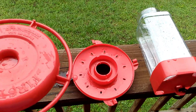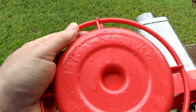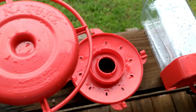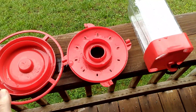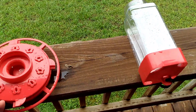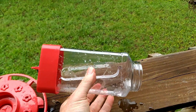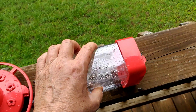I just got done cleaning it — I've been using it for about a month. It's called First Nature and it's made in the USA. It's not dishwasher safe but it's really easy to clean — just three simple pieces. This slides on here and it's almost about the size of a mason jar.